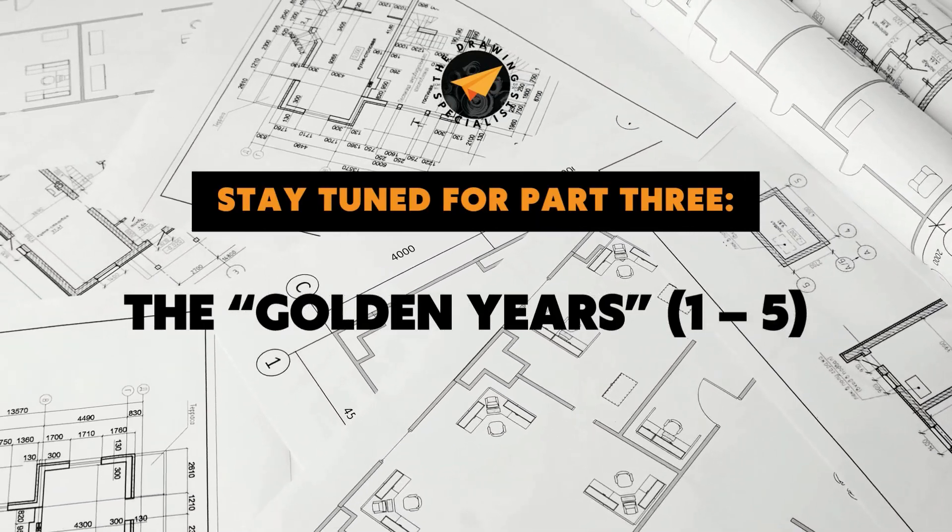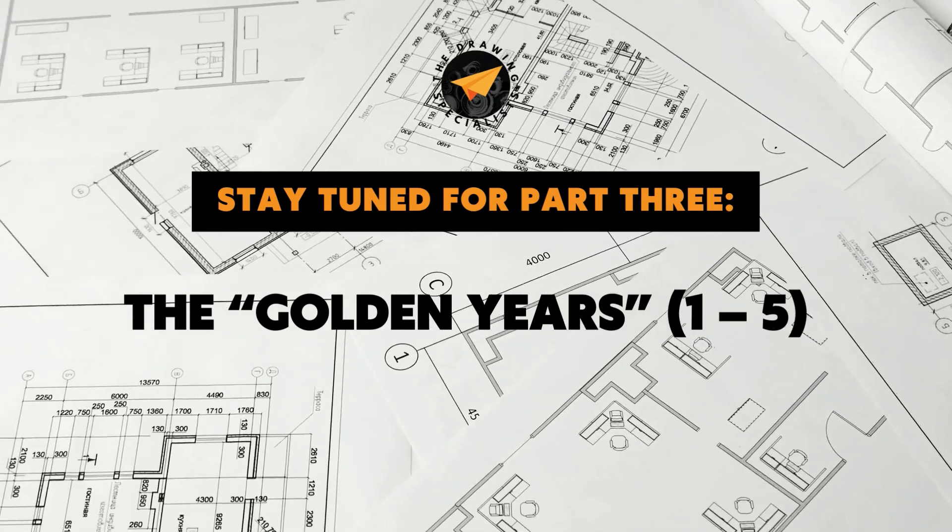Stay tuned for part three, The Golden Years, to find out what the next three to five years of your drawing's lives could have in store.